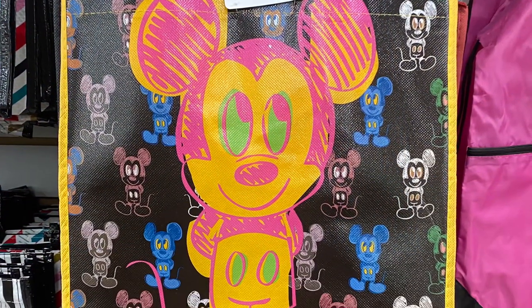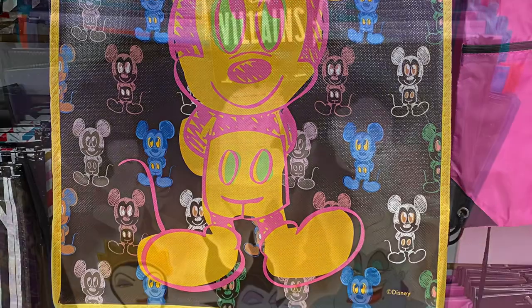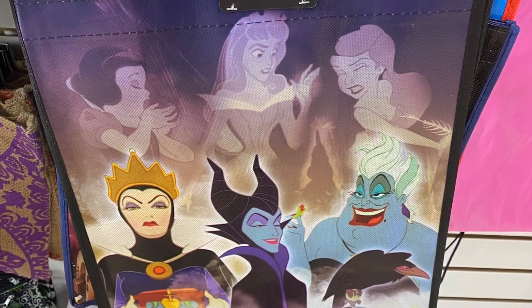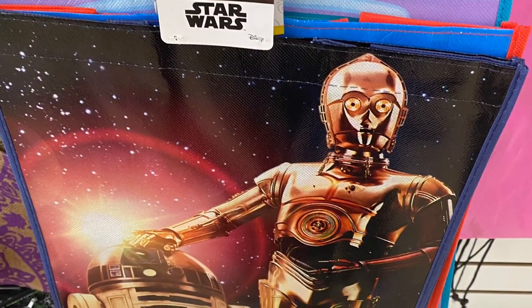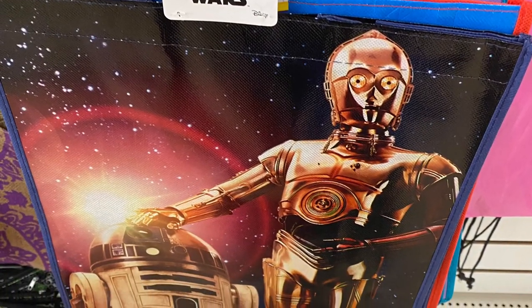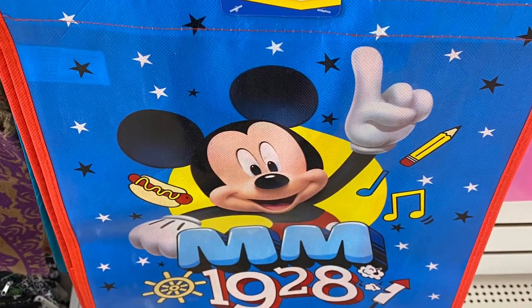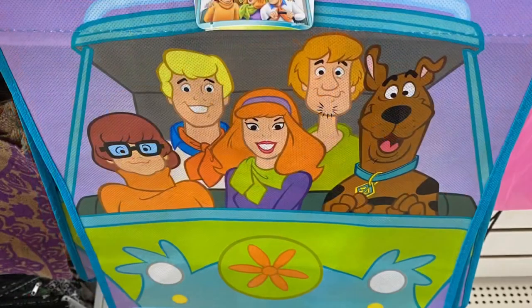If you're not going to do Easter baskets or you're looking for reusable bags, Dollar Tree has lots of Disney bags. They had Mickey, the villains, the princesses, Star Wars, and even Scooby Doo and the crew. Some great reusable bags.